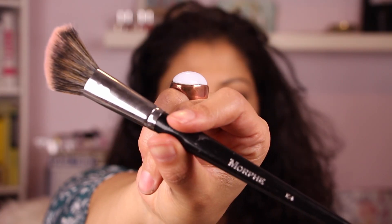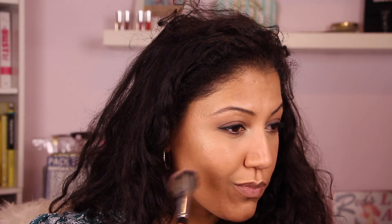This is Milani — one of their rose blushes, I think it's Romantic Rose — with this Morphe E4 brush, just applying to the cheeks.